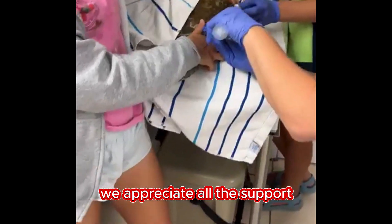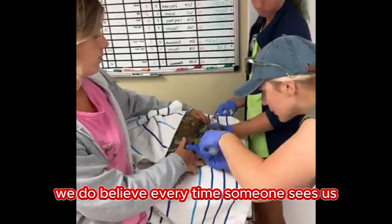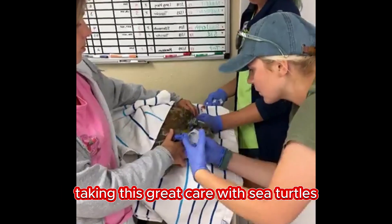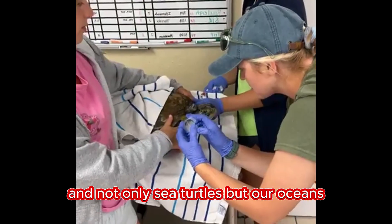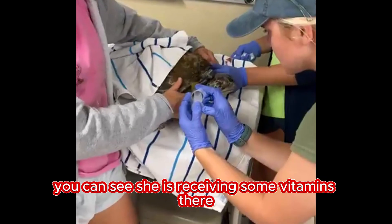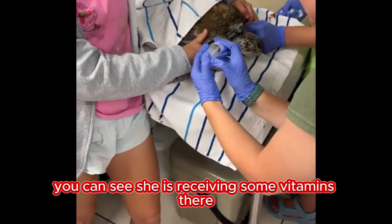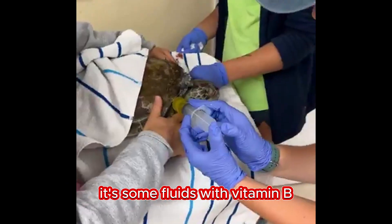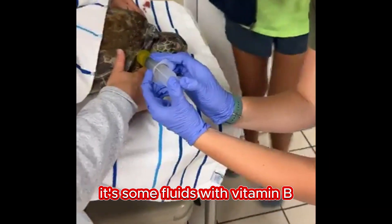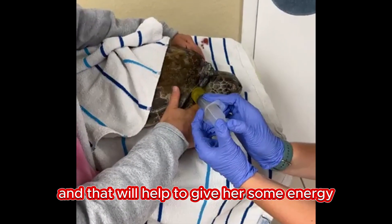Thank you for sharing our videos. We do believe every time someone sees us taking this great care with sea turtles, it helps them to care about sea turtles — and not only sea turtles, but our oceans. You can see she is receiving some vitamins there. That yellowish fluid has some fluids with vitamin B, and that will help to give her some energy.